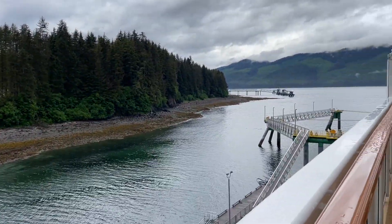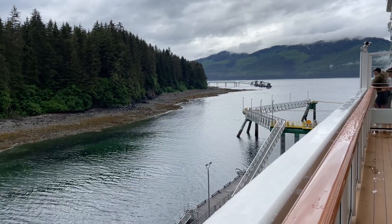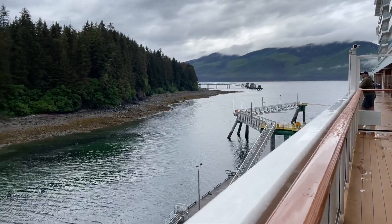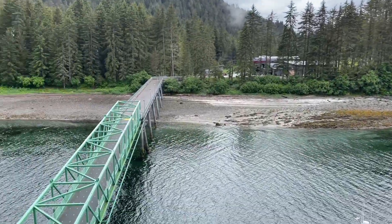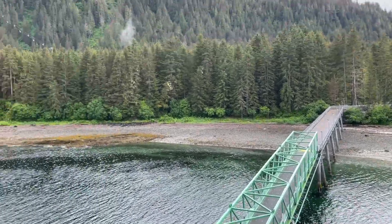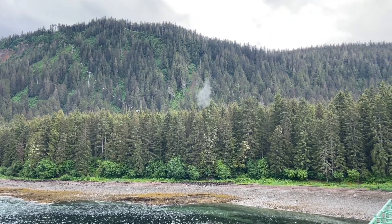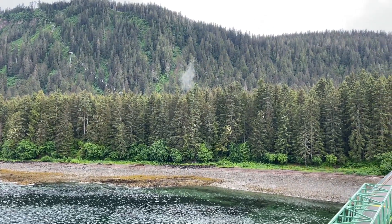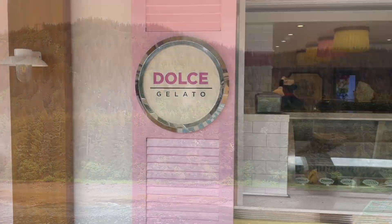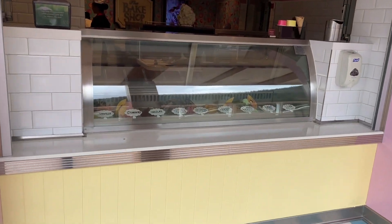Just for reference — we were at this dock today, but normally we dock over there where my finger is, where the Norwegian Encore was docked and where we docked with Royal Caribbean as well. A little bit of a different port experience today. There's the tram and the ziplining experience — I talked to a lady from my Facebook group named Vicky who said it was a lot of fun and very exhilarating.